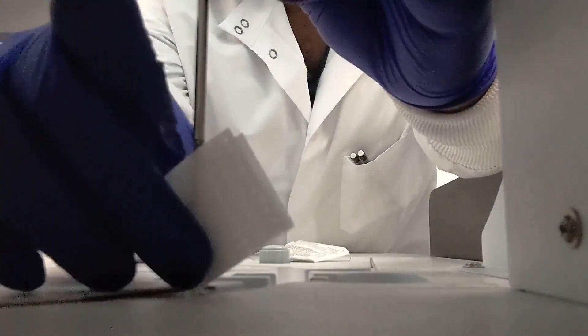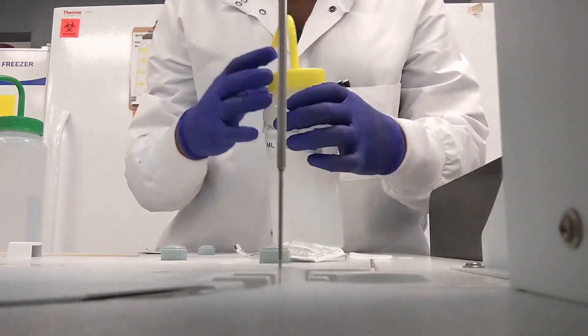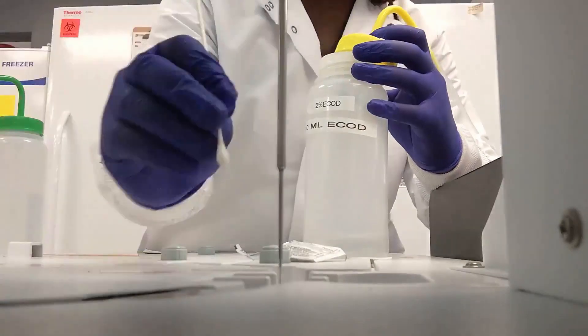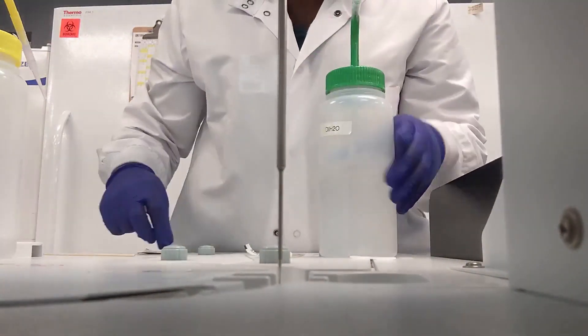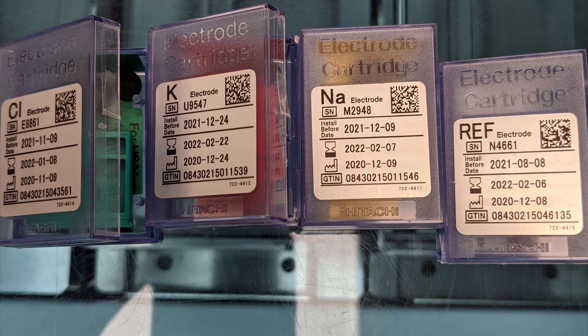So this is a typical day. When I come in at 7 a.m., I wipe down the bench area and then I begin the startup routine on the Cobas 8000. As you can see, maintenance mainly involves cleaning the probes — I just want to make sure there's no buildup. This is the ISE module that does sodium, potassium, and chloride testing.